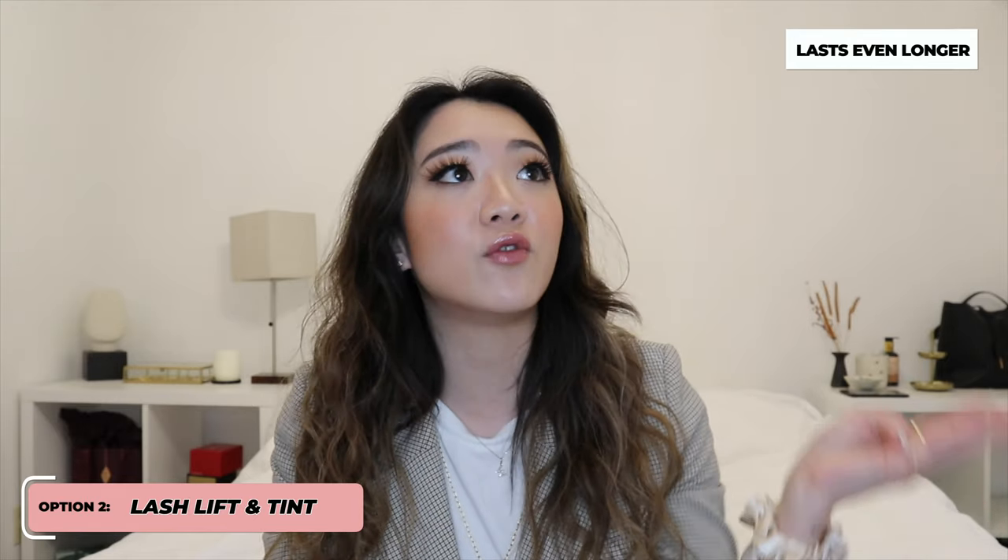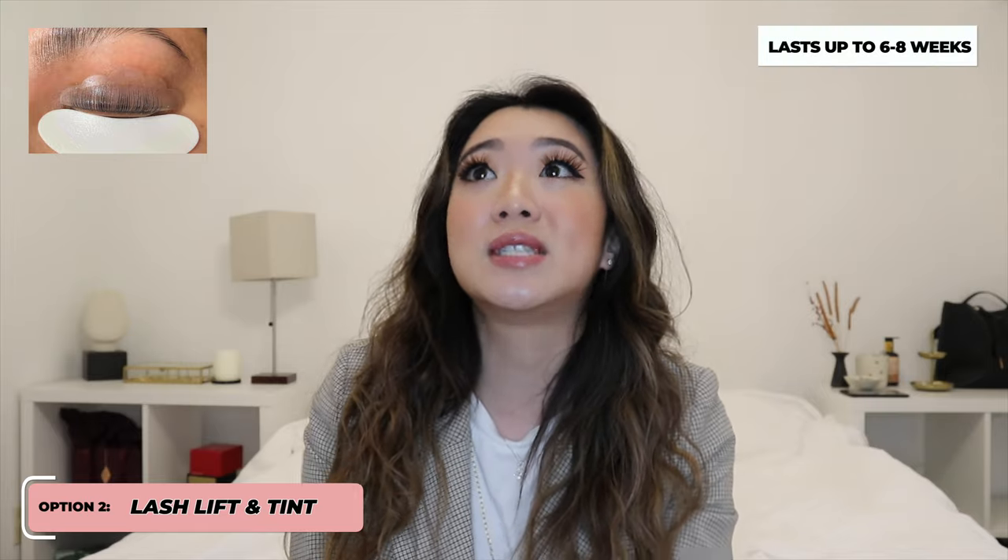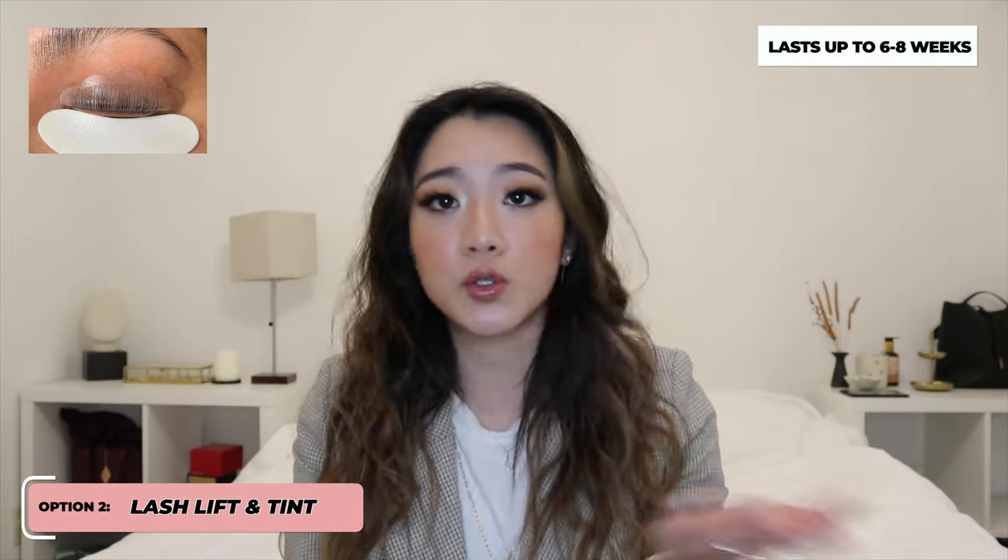This procedure actually lasts a little bit longer than traditional lash extensions. With extensions, you need a fill every three to four weeks depending on how you care for them, but with lash lift and tint, it can last up to six to eight weeks. I personally like that option a lot better, especially if you prefer wearing falsies and don't want to give up your eyeliner and eyeshadow.